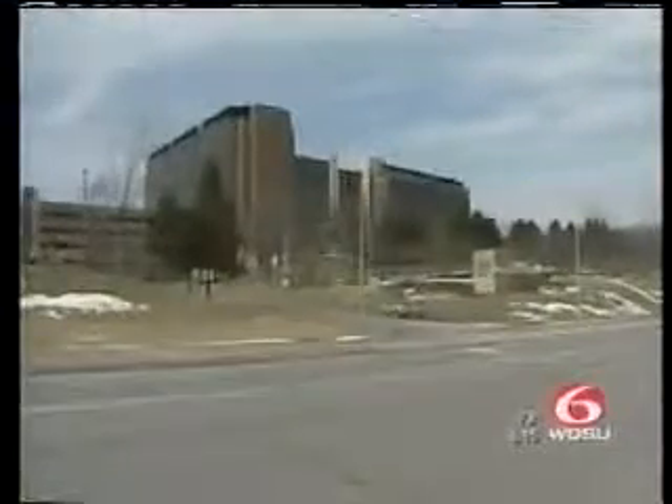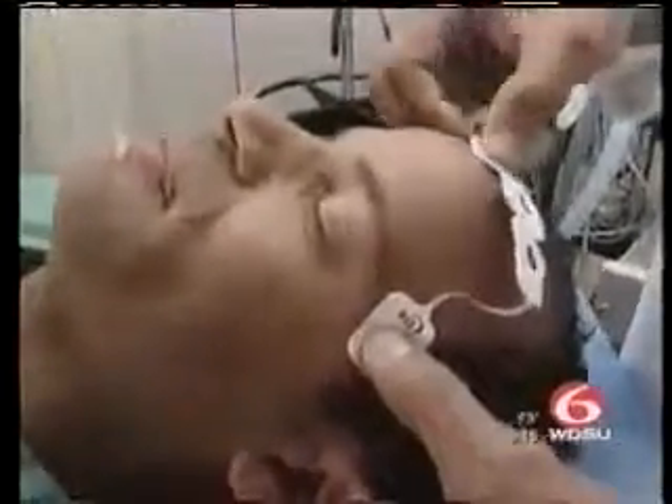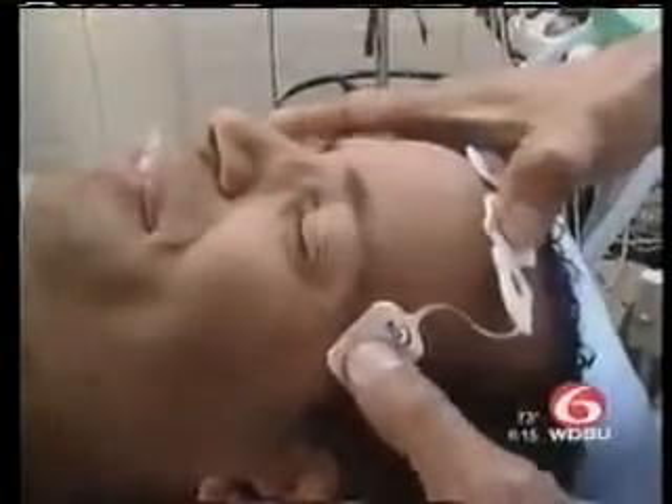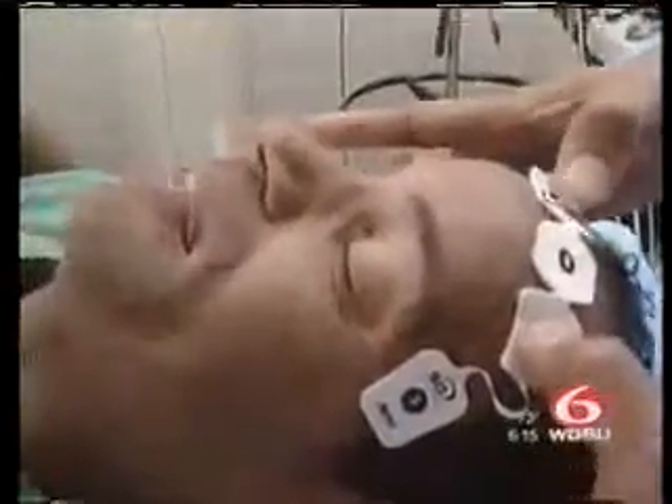After he was released from the hospital, Whitlock did some investigating of his own. He learned about a piece of medical equipment he now believes might have alerted the surgical team to what was actually happening. I'm placing the BIS monitor on his forehead, and it's four points of contact here. It's called a BIS monitor. We found this one at Tudor Infirmary.